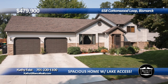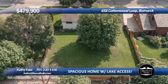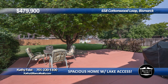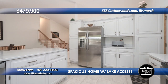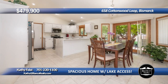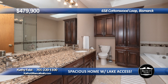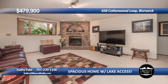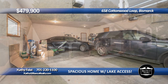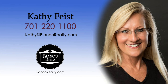Spacious home with almost 3,300 square feet in a gorgeous southwest Bismarck neighborhood with Cottonwood Lake access. You will enjoy the fenced backyard with mature trees, beautiful landscaping, new concrete patio, and new driveway in 2021. Vaulted ceilings in the living room, neutral decor, bright kitchen with white cabinets, quartz countertops, and stainless steel appliances. Spacious dining area with sliding door access to the fenced backyard. Five bedrooms and three bathrooms, including the primary bedroom with walk-in closet and updated ensuite with custom tile shower and whirlpool tub. The lower level family room has above-ground windows and a brick gas fireplace. The 700 square foot garage has space for three vehicles and a bonus EV charging station. Call Kathy Feist, 220-1100, today at Bianco Realty.